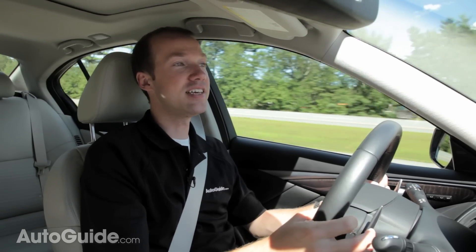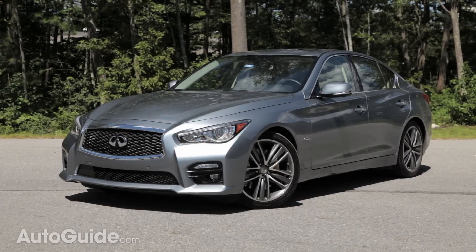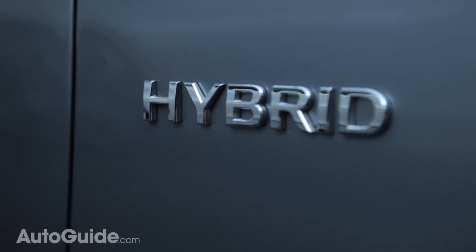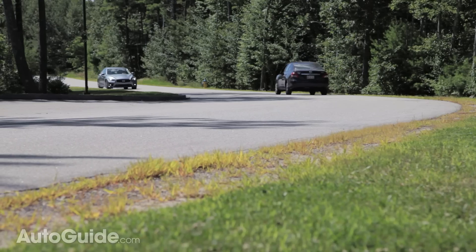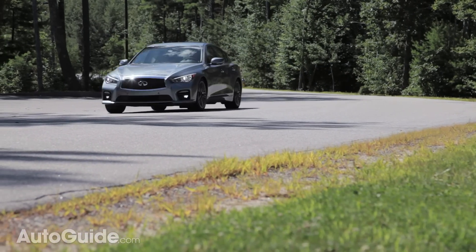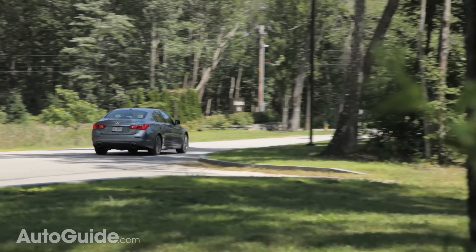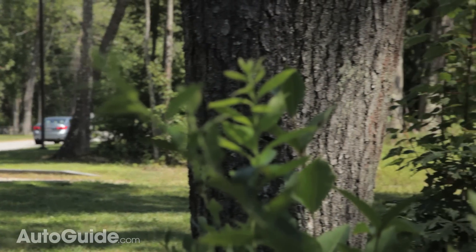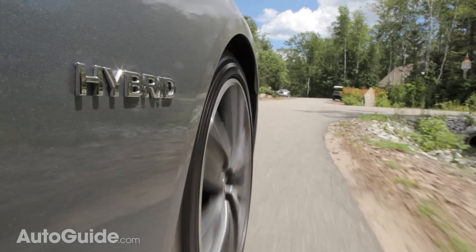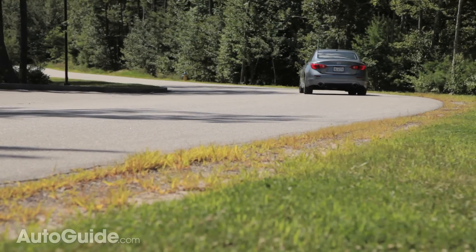Driving the Infiniti Q50 Hybrid, although power is higher, you don't really feel it when you first get off the line. There's sort of a delay in power until the gasoline engine kicks on and helps the electric motor. Like its gasoline counterpart, the Q50 S Hybrid has the sport suspension and lower profile wider tires. Grip in the corners is very good — I'd say it's on par with the BMW 335i. In this mostly highway run, I'm noticing a 4 to 5 miles per gallon improvement on the hybrid over the regular Q50, so the technology does work and it gives you more power.